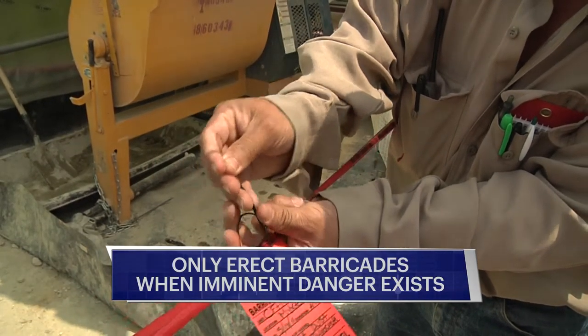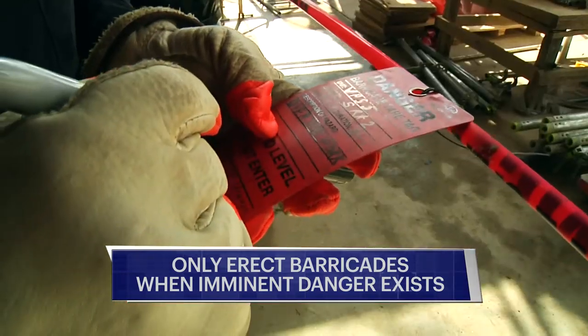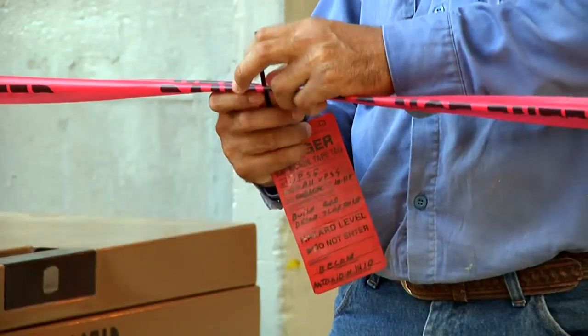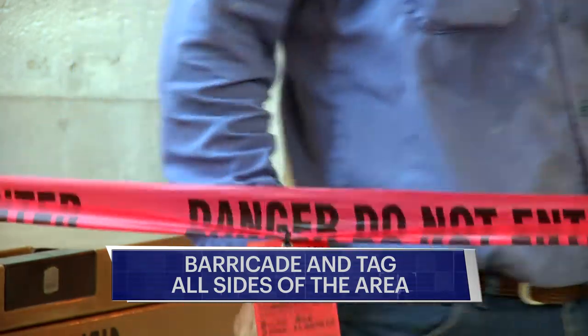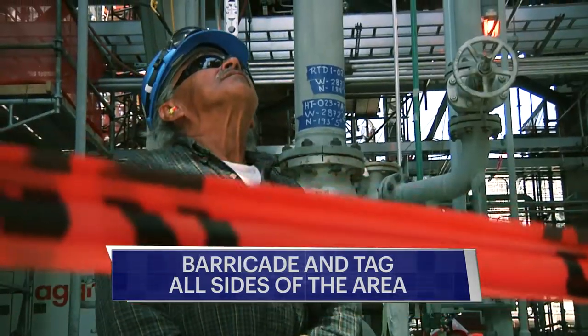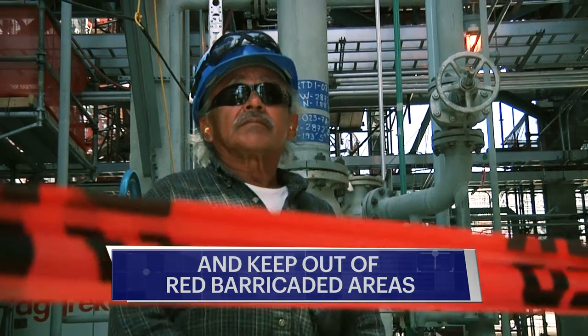Only erect danger barricades for activities that pose imminent danger to life or health. If a threat exists, barricade all sides of the area and place an information tag. Keep out of the red barricaded areas.